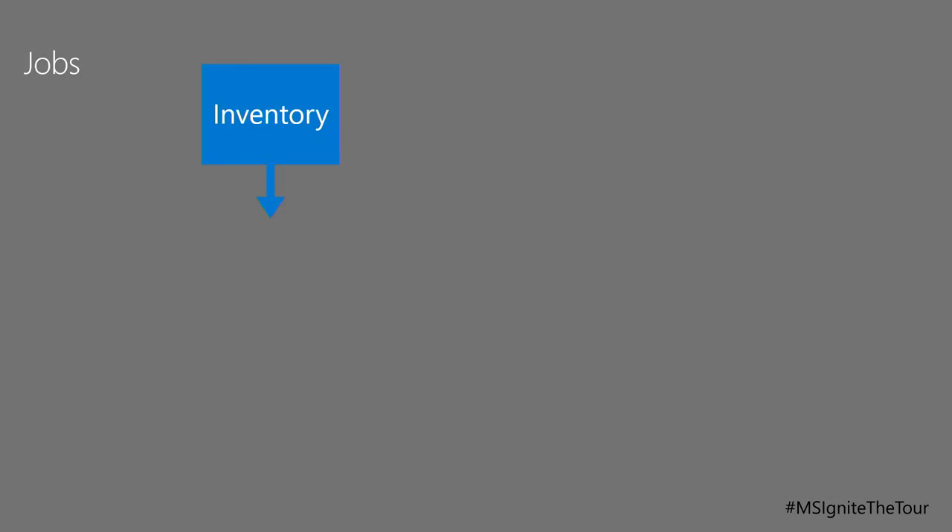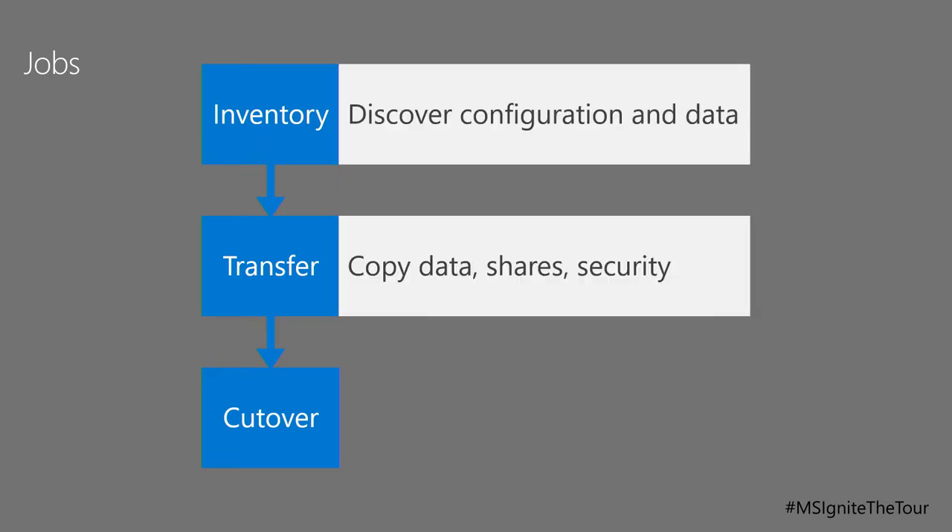The way it works is it does an inventory of the source server, transfers all that data and inventory across to the destination server, and when it's sure that everything is done and all the checks confirm the destination server looks as it should, it performs the cutover and renames the source server. So if something goes completely pear-shaped, you can roll back. The workflow is: discover the data, copy it across, cut over.